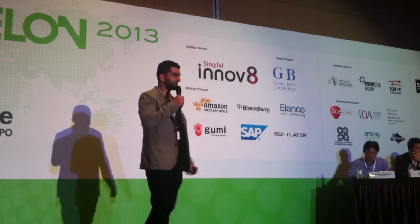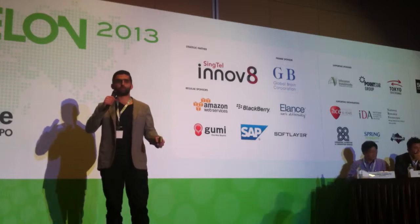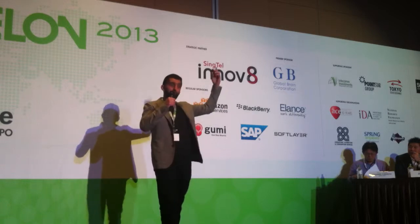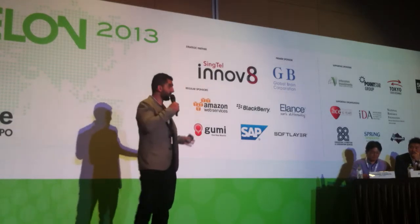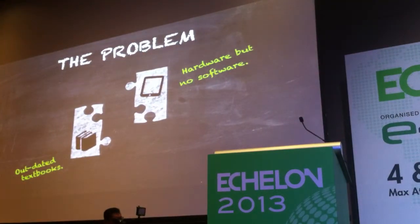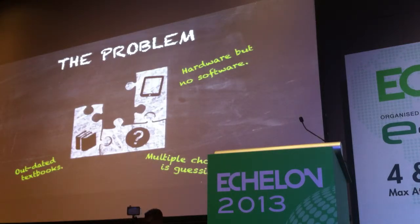So what's the problem we're solving? Students today are still using the same textbooks that I used when I was at school, that my parents used when they were at school, and their parents used when they were at school. We recognise that's not the way kids learn today. We're getting the hardware into the schools — the laptops, the tablets — but the software simply hasn't caught up. The software that does exist is almost entirely multiple choice guessing games, which is clearly inadequate at the secondary level.